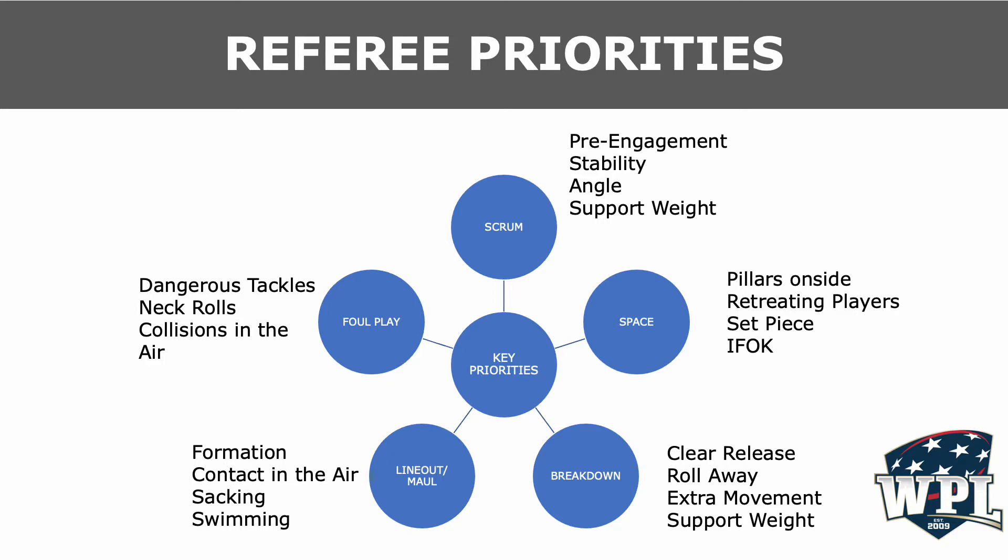Our referee priorities exist at the areas of the breakdown, scrum, line-out mall, space, and foul play. At each of these focus areas, we've identified referee priorities.